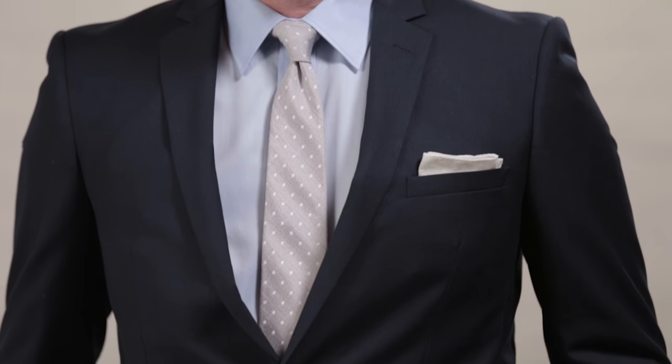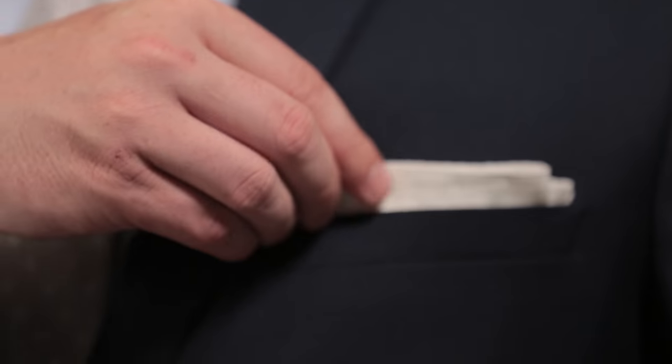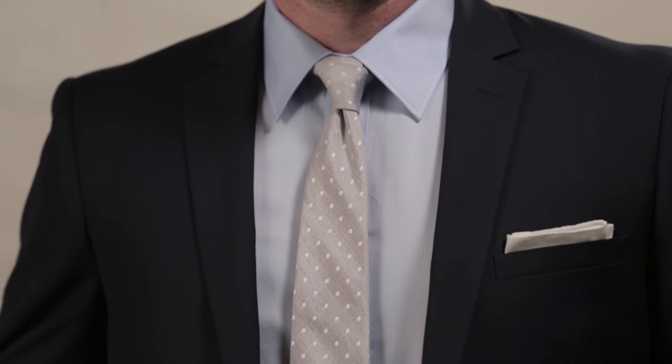We've got Dave in a bold blue suit with a lighter blue shirt and I really love this sort of tone-on-tone coordination. It's definitely something that feels a little bit less expected than maybe a simple white shirt. The blue is great and I love the tie.